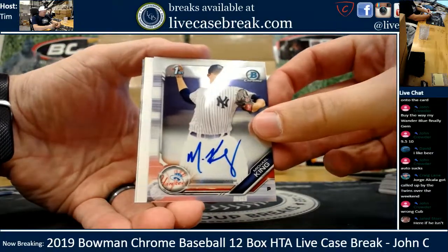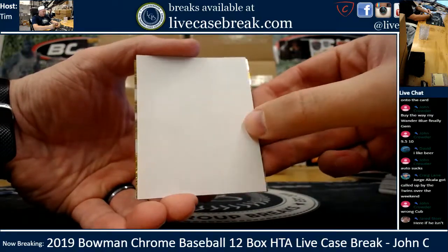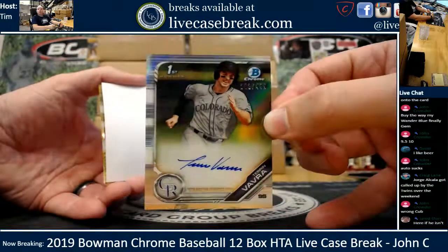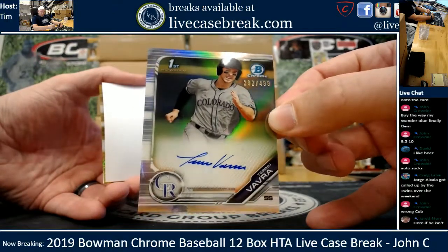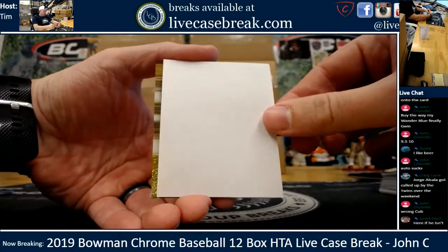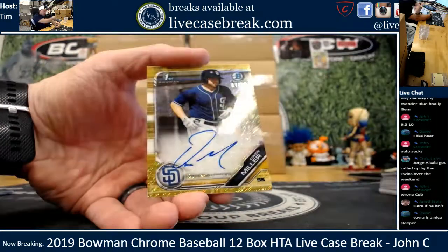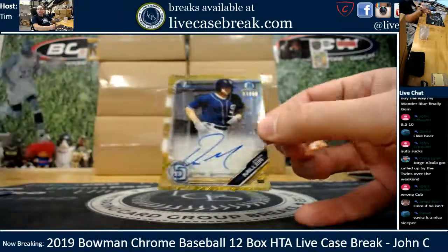Michael King. Gold is actually in the middle, so let's do the bottom one first and end with the gold. Bottom auto is Terran Vavra, 232 out of 499 for the Rockies. Michael King. Terran Vavra. And your case ends with a gold shimmer - it's a first Bowman, it's a Padre, Owen Miller, 17 out of 50 on the shimmer.